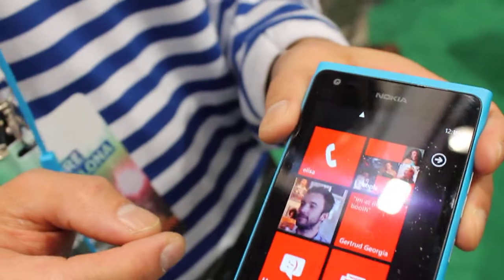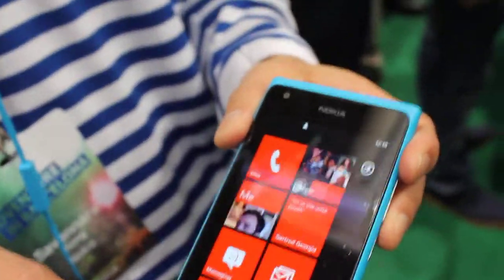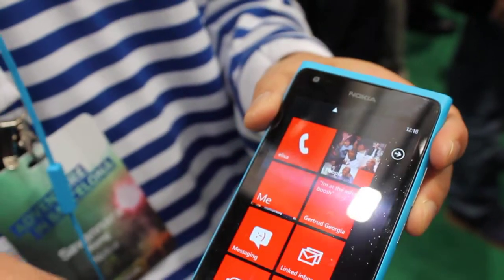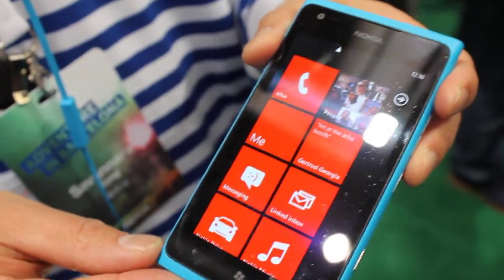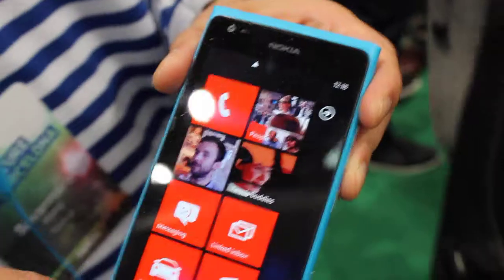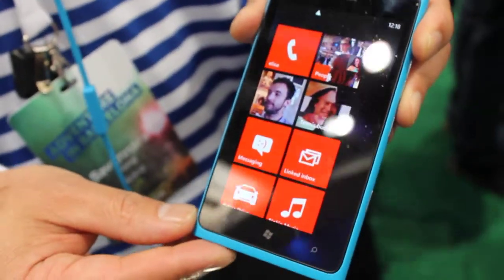Could you talk about the technical specifications of the device? The Lumia 900 comes with a 1.4 GHz processor. For internal memory, we have 8 GB of internal storage. And in addition to that, you get SkyDrive as well.